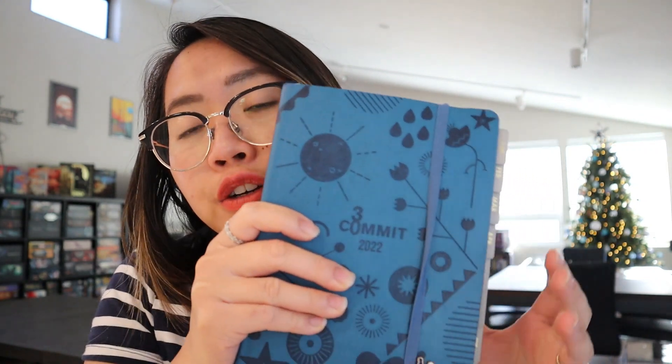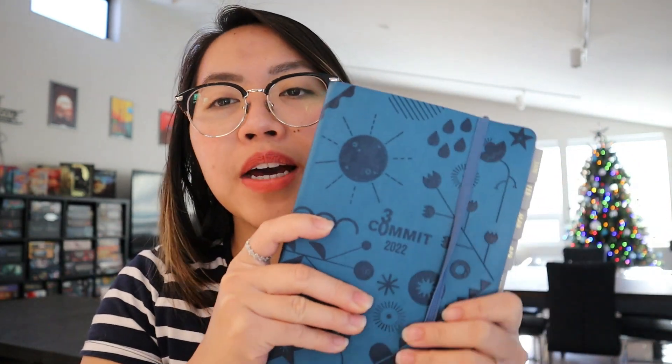If you guys want to know further on what this planner looks like inside, I apologize for coughing — I've been trying to make this video for you because I haven't been able to post the past week or so. Go watch that video linked below.